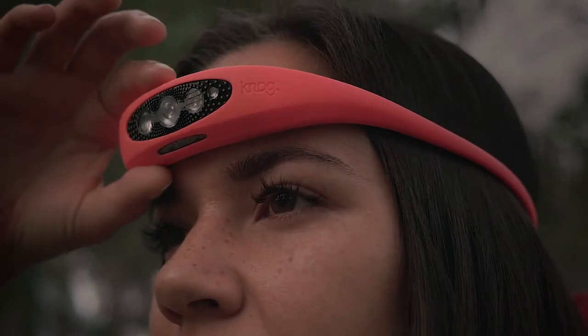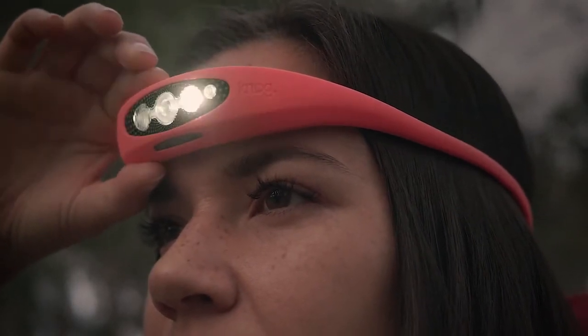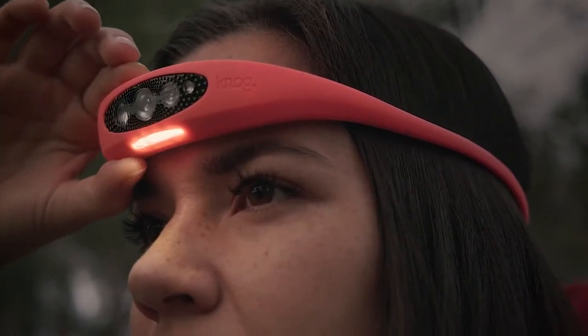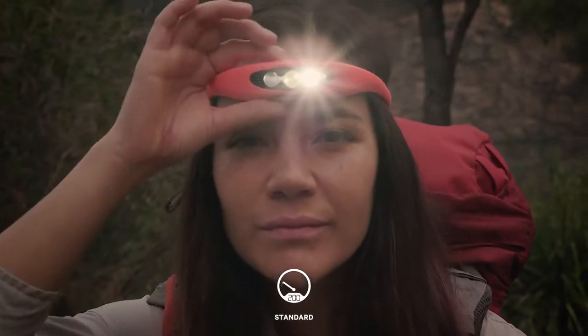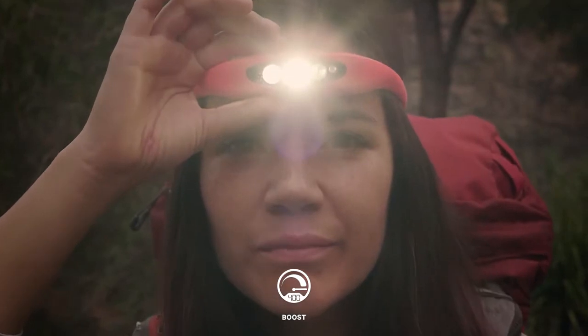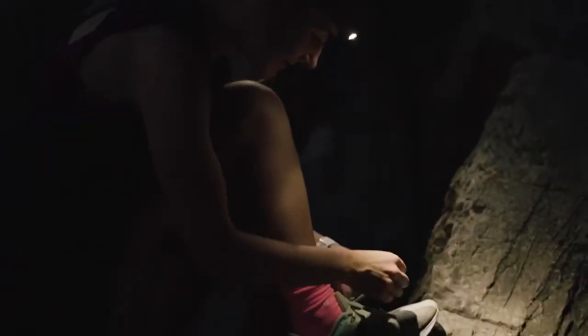The Bilby has six standard modes including spot, wide, reading, and a red nightlight. It is also equipped with a special boost mode that, at the touch of a button, gives you maximum light output for 10 minutes, regardless of where you are in your battery cycle.